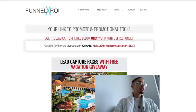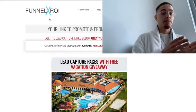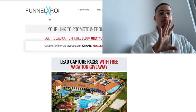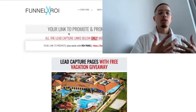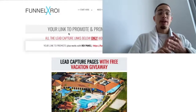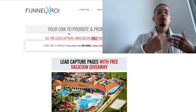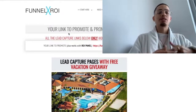What this is, is called Funnel X ROI. Funnel X ROI is basically a system that allows you to tap into five different income streams, and you can actually promote them through one funnel. A funnel is something that completely automates your sales process online, so you don't have to do any of the selling, any of the recruiting. All you have to do is figure out how to get people to this funnel, and it's going to do all the selling for you.